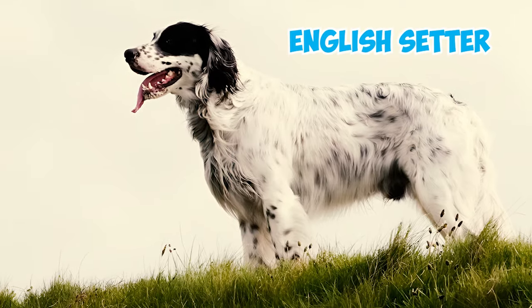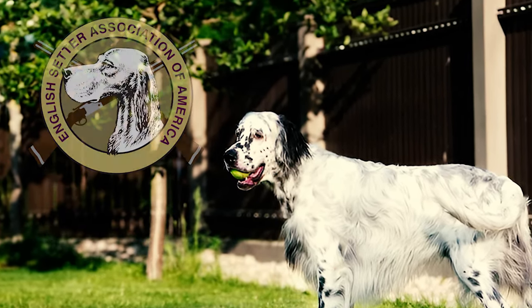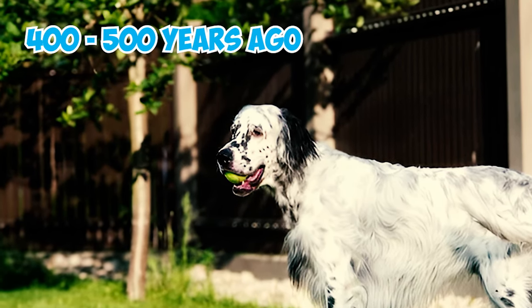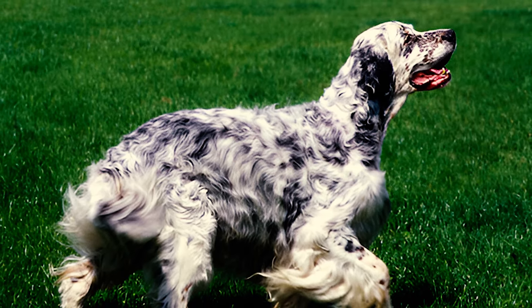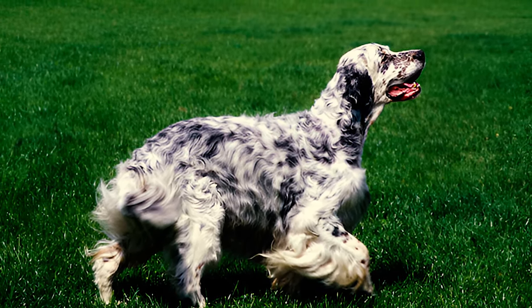Number 1: English Setter. The English Setter is one of the four British setters recognized by the AKC. According to the English Setter Association of America, this breed was developed 400 to 500 years ago to hunt across the diverse terrains of England, Ireland, and Scotland. Originally, the English Setter laid down when they located game birds, and eventually this breed stood and pointed when finding prey.